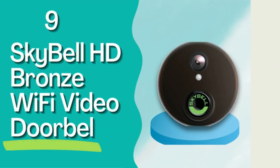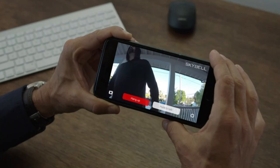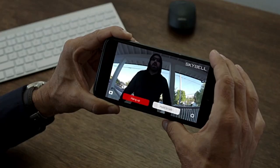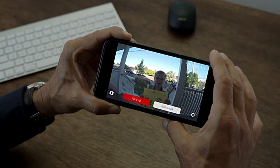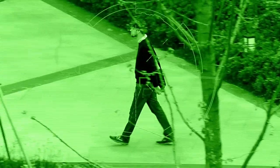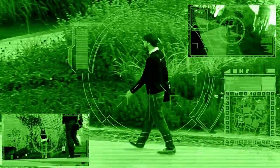Number 9: SkyBell HD Bronze Wi-Fi Video Doorbell. This doorbell has a high-definition camera so you can keep tabs on expected and unexpected visitors from your phone, even when you're not at home. It also has full-color night vision and a motion sensor, and will record video to your cloud account as soon as the doorbell is pressed or motion is detected.